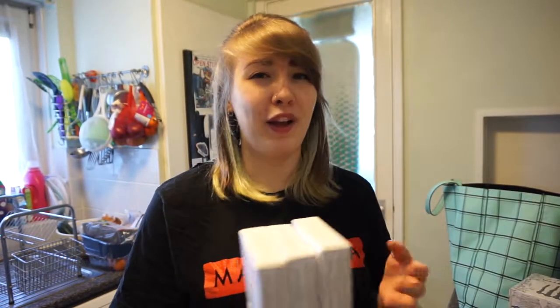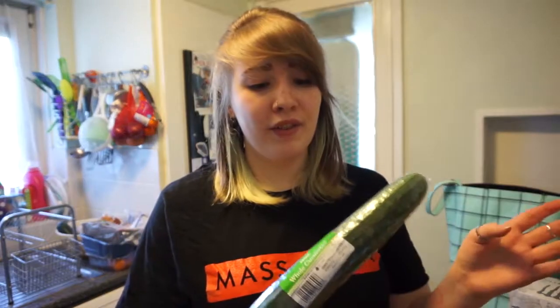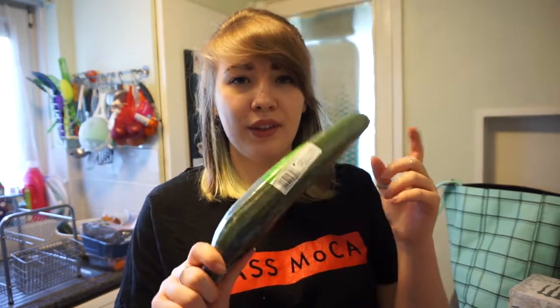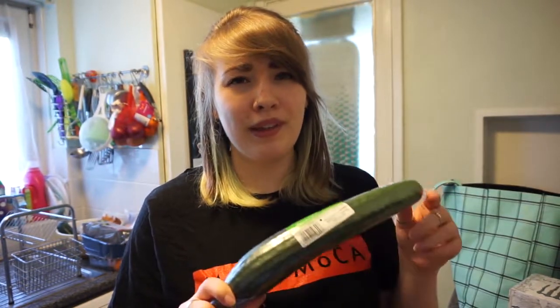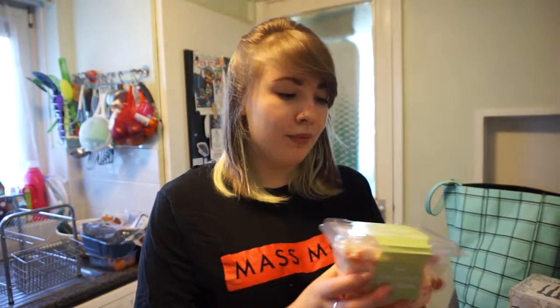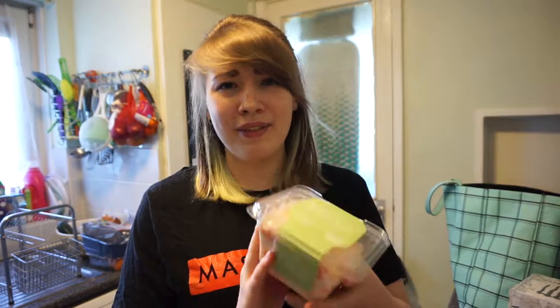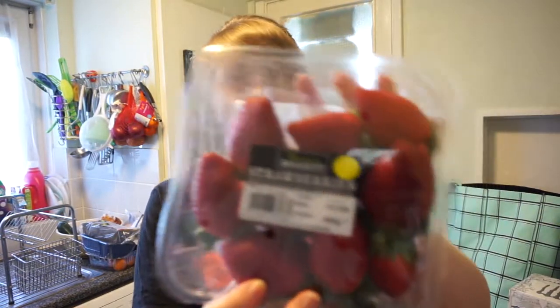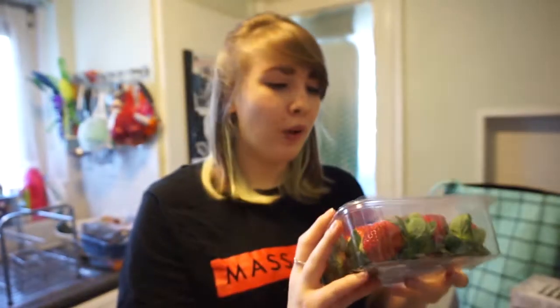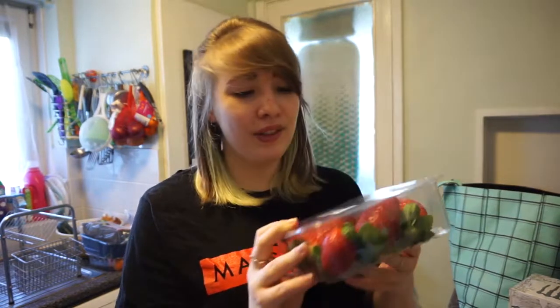Frustratingly, the only cucumbers I could find were in plastic packaging still, but this was only 50p, which I think is a little bit more expensive than Lidl, but I didn't want to have to go out shopping again so I just bought it. I got some reduced fat coleslaw, which is in plastic packaging, and I do know that I could make my own coleslaw - this was like 79p. I got some giant strawberries from Iceland and these were like £1.69, and considering how massive they are and that strawberries are out of season, I think that's a really good price.